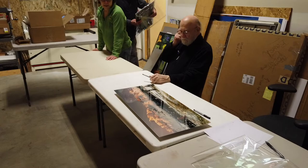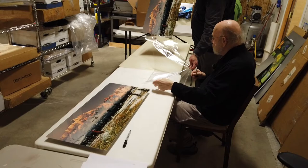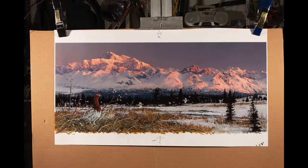After we signed the cover art, we moved on to signing a 13-inch by 29-inch panoramic of the spring chapter opening image we call Denali Flight — a spectacular piece showing ptarmigan changing from winter to summer plumage with Denali and the Alaska Range in the background.